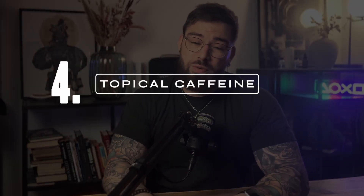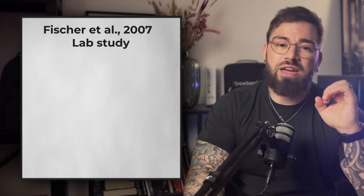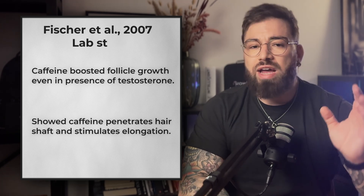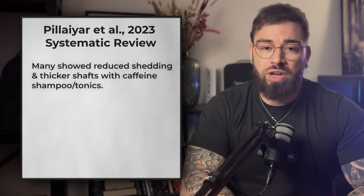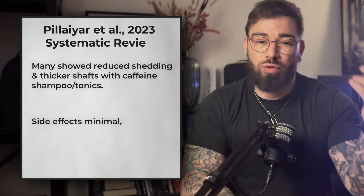At number four, we have something most of us use every morning: caffeine. Back in 2017, Fischer tested caffeine directly on human hair follicles in the lab. What they found was fascinating — caffeine actually stimulated follicle growth and even blocked testosterone's negative effects on those follicles. The same goes for DHT, by the way. Since then, follow-up trials and reviews have confirmed this in people. Caffeine shampoos and tonics can reduce shedding and promote thicker hair shafts. It's not as strong as prescription drugs, but it is a super low-risk way to boost your routine.